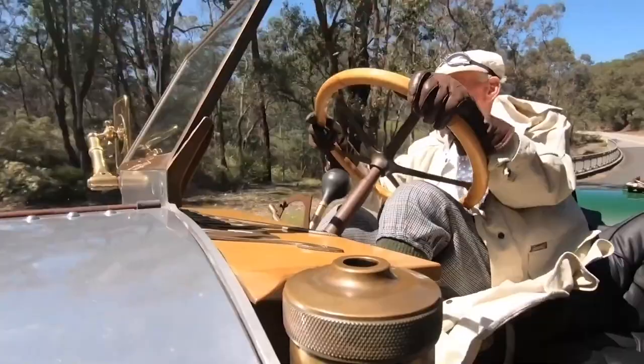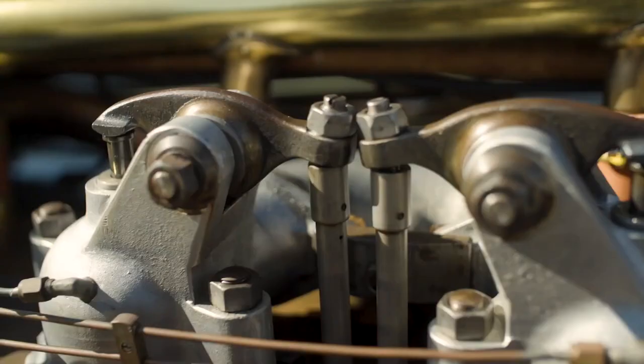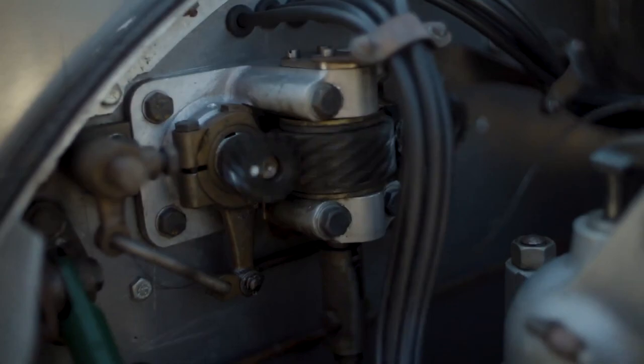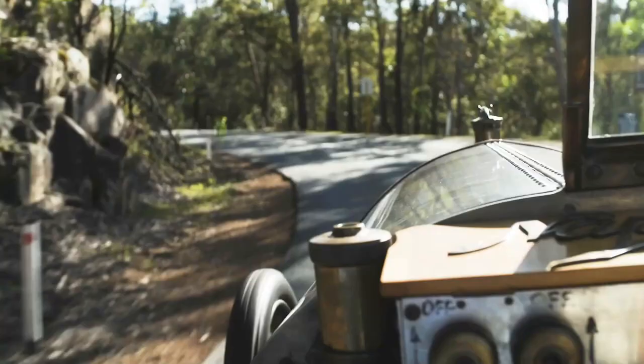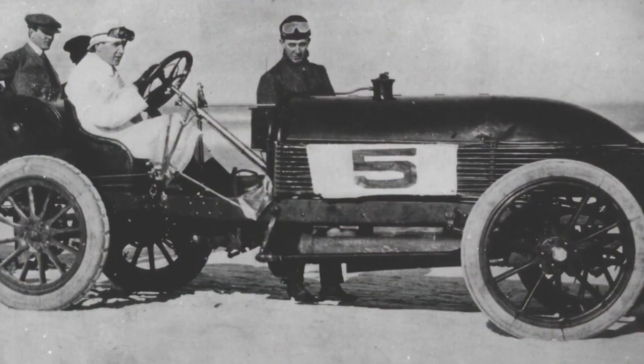But the Napier 90 horsepower was more than just a racing car. It was also a symbol of innovation and progress, a shining example of what could be accomplished with hard work and determination. It inspired a generation of engineers and designers who set out to build even faster and more powerful cars.